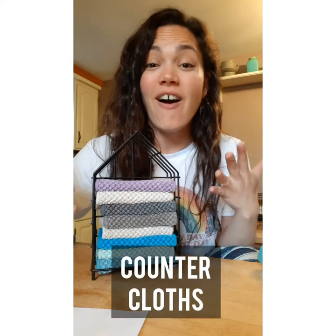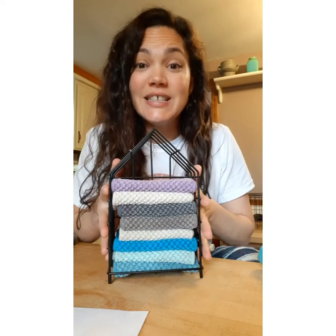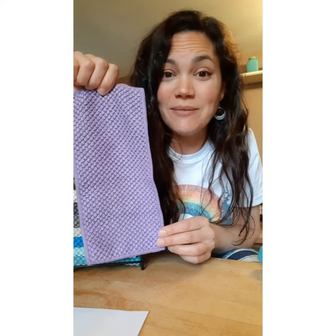First, we have our counter cloths — aren't they beautiful? These can be purchased in sets of three or in this beautiful box set. Instead of keeping your paper towel roll out on the kitchen counter, set your counter cloths out. When you need a quick cleanup, grab a counter cloth — it's the same size as a select-a-size paper towel. They are super soft and really absorbent, and you just rinse it, wring it out, and hang it to dry and reuse it.